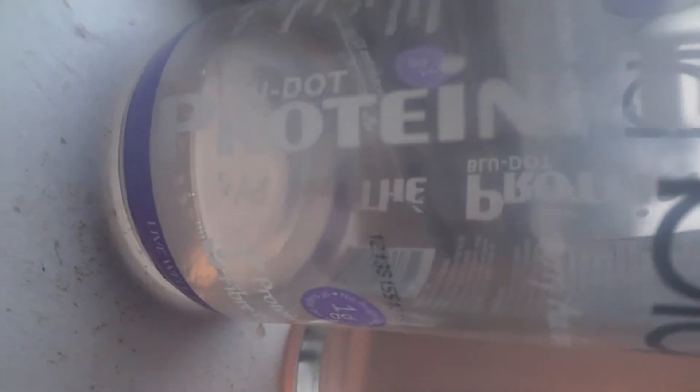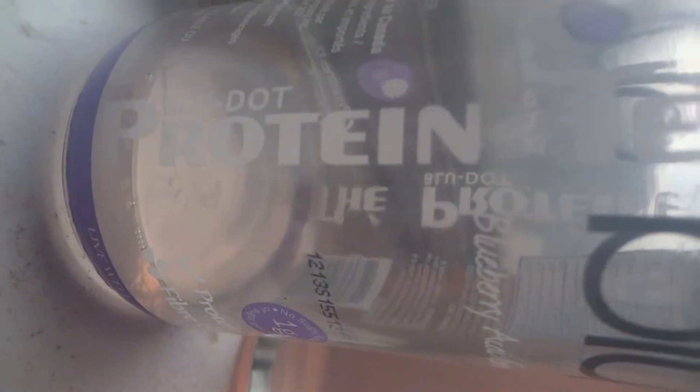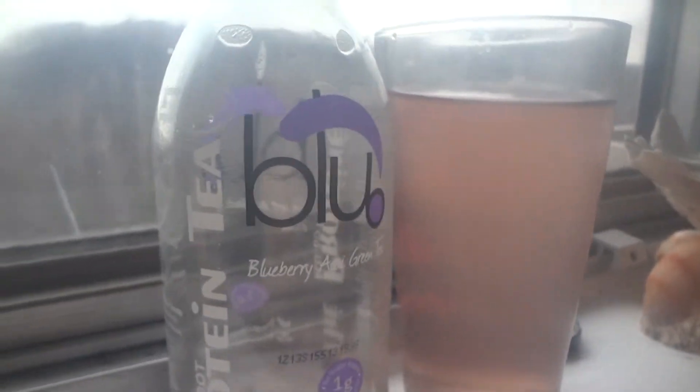Good day YouTube and welcome into another Blue Dot Protein tea review. This one is Blueberry Acai Green Tea. This will be, I'm pretty sure, the fourth flavor I've ever done.